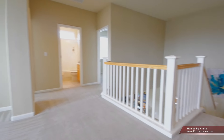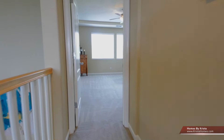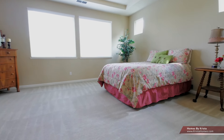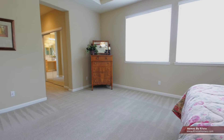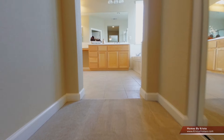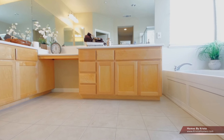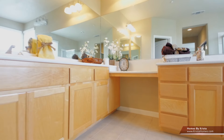We also have two full baths upstairs and three bedrooms. We'll make our way into the master — nice large master bedroom. Master bath with his and her closets, tile floor, separate stall shower. Very, very clean. This home is very clean.